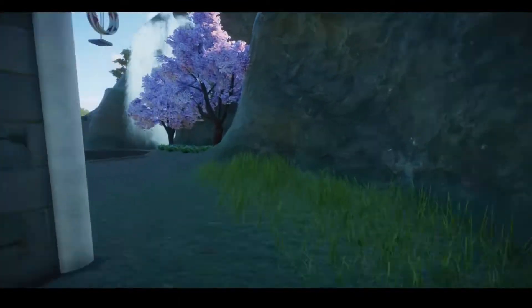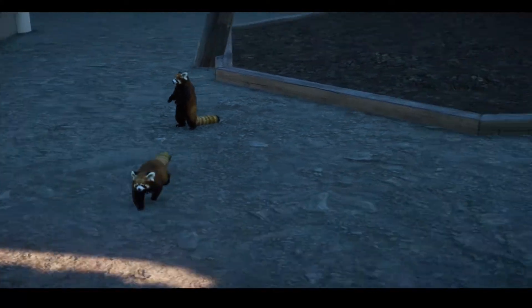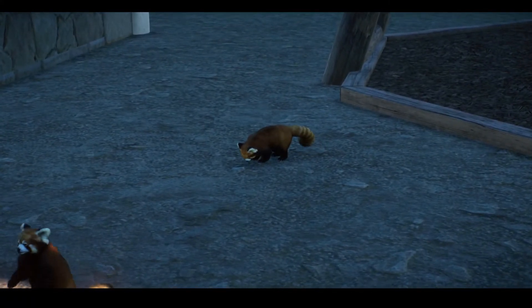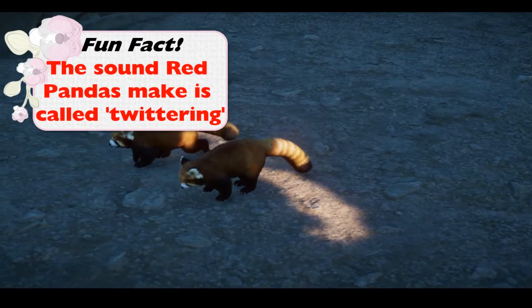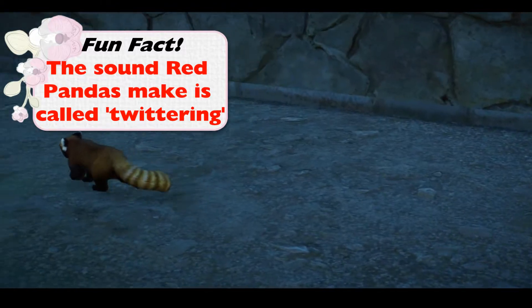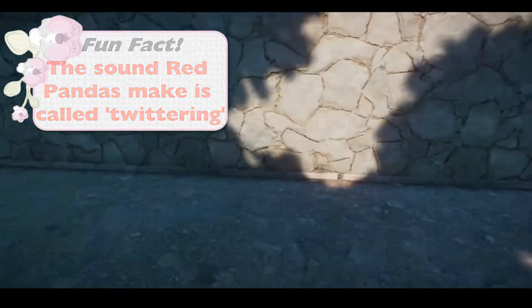Here we are — this is their habitat. Oh my gosh, they're playing! They're so sweet! Can you hear that noise that they're making? Another fun fact: red pandas apparently make a noise called twittering or tweeting — like they tweet. I might amplify it if you guys can't hear it in the video. Apparently it's called twittering, which I did not know and I thought that was quite interesting.